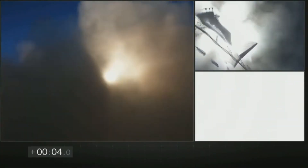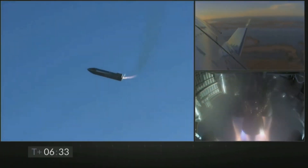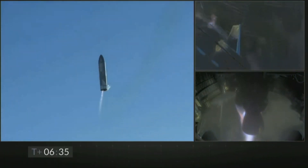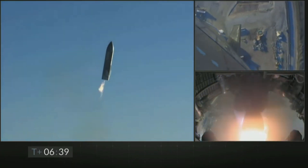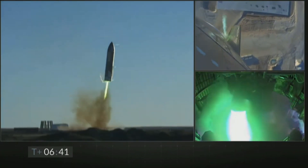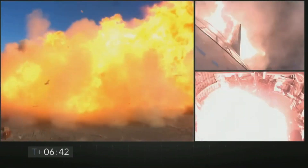SpaceX's Starship rocket is by all means unconventional. The belly flop maneuver, the landing burn, and the design of the rocket itself is something that has never been tried before. And like any other novel technology, Starship is facing several hurdles — one of them being the landing legs of the rocket.